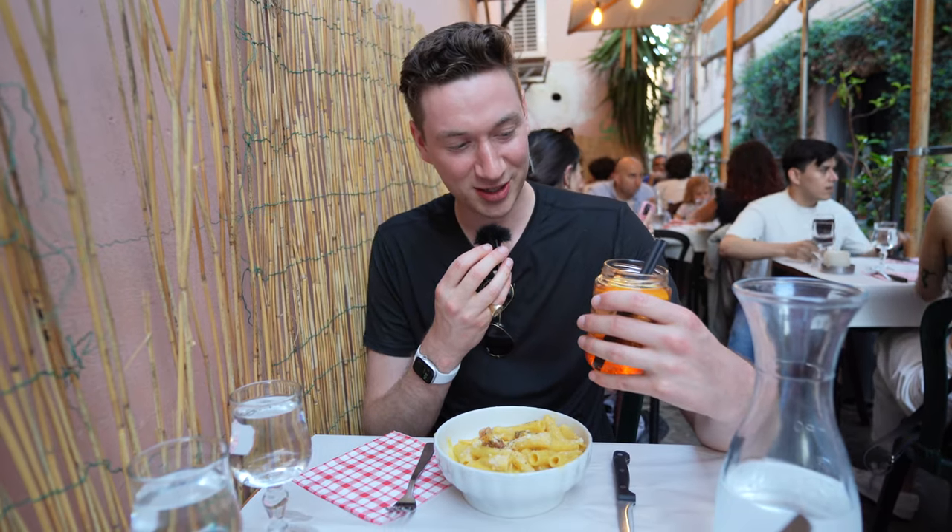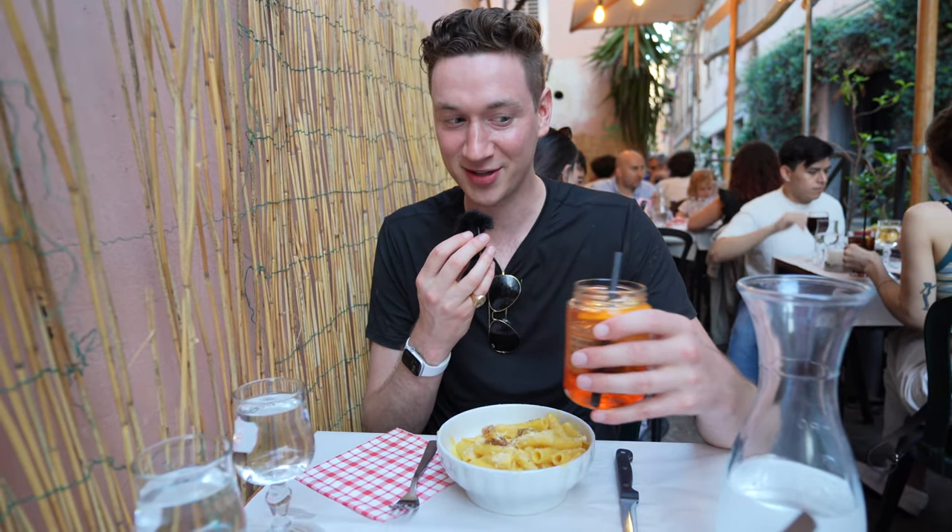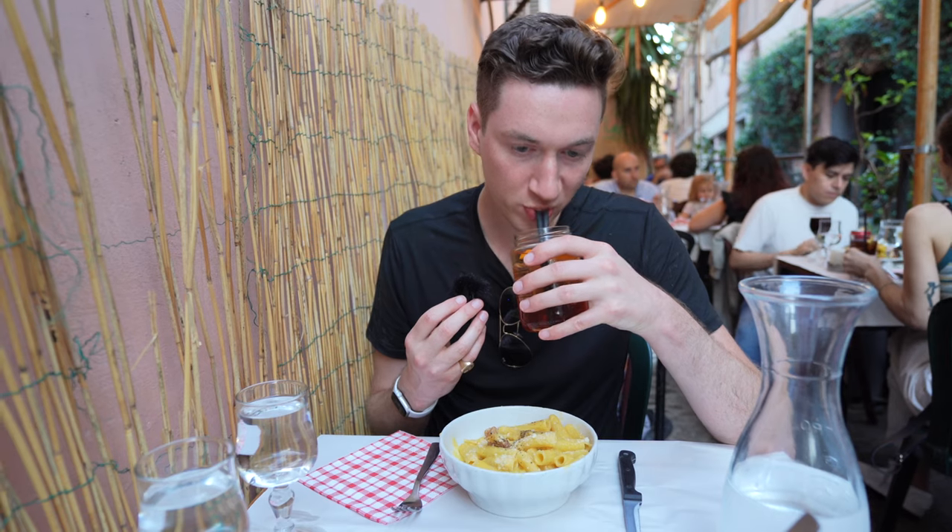To wash it all down, we got ourselves an Aperol Spritz. Neither of us have ever had one before, but they look pretty popular in Italy. It's some bitters — the Aperol — with club soda and Prosecco to give it a little sweet punch. It's a beautifully presented cocktail. It's really bright and light, almost like a refreshing drink, with an orange and floral taste to it. Overall, a great refreshing cocktail on a warm night in Rome.